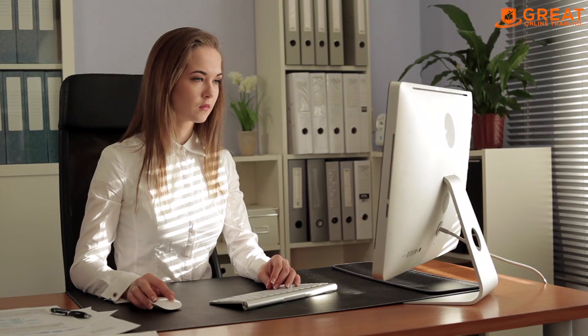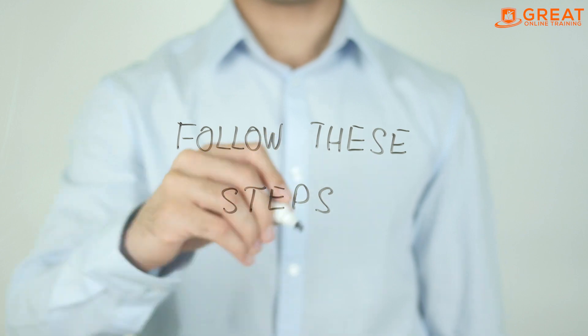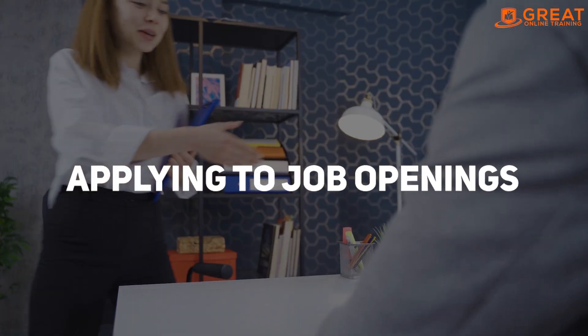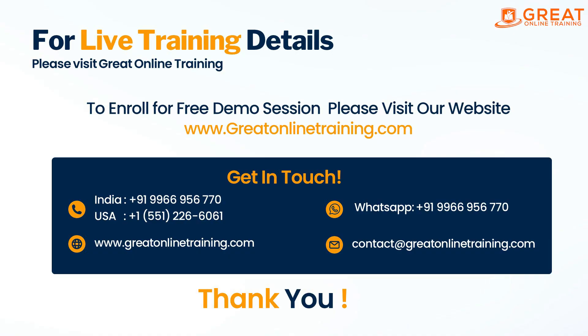Getting a SAS job within three months is possible by following these five steps. By developing your SAS skills, building your portfolio, networking, applying to job openings, and preparing for interviews, you can increase your chances of landing a job in this field. Thank you for watching this video, and we wish you the best of luck in your job search.